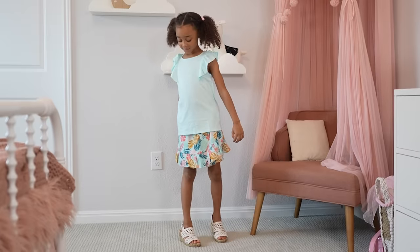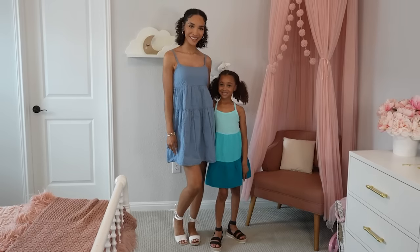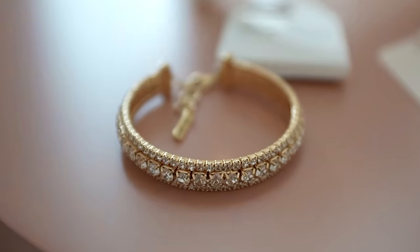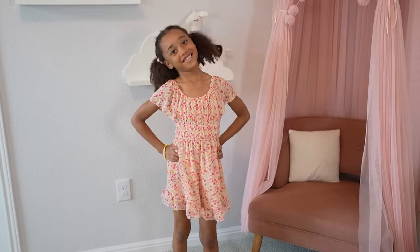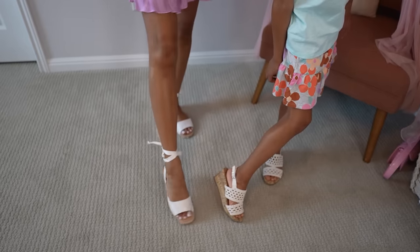They've got stuff for special occasions and for every day. Ziya has been growing out of her clothes so fast. I love that I can go to Kohl's and stock up on staples without breaking the bank. Kohl's carries a lot of brands so they have everything I need, and you can really find a lot of hidden gems too. With it being wedding season and all the graduations, picnics, and family gatherings, I love that I can find super cute dresses for myself and Ziya.